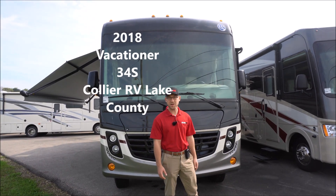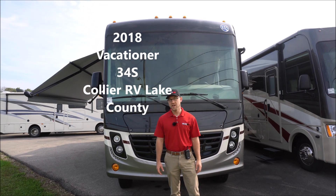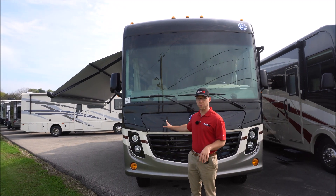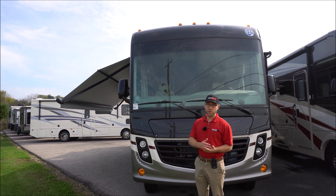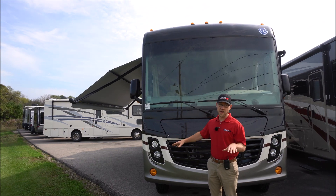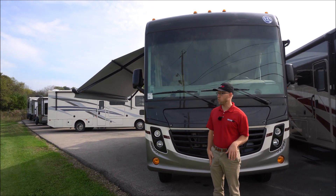Hey guys, Chris here with Collier RV Lake County. Today I'm going to show you a 2018 Holiday Rambler Vacationer. This is a 34S — one of our last three 2018 models. We have this on super closeout. If you've been looking at Vacationers, you know their sale price is $130,000 to $160,000. We have this under $100,000 at $99,995. Full paint, 22.5 inch wheels, bath and a half layout — amazing motorhome.